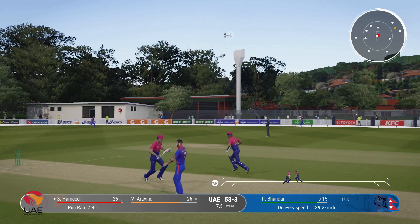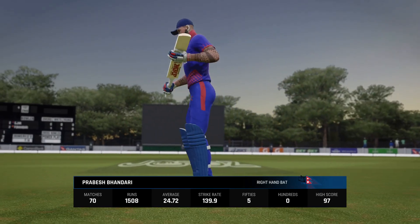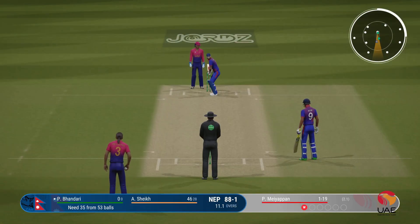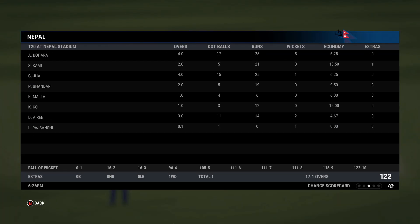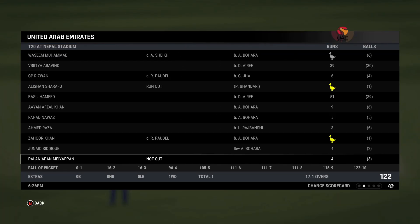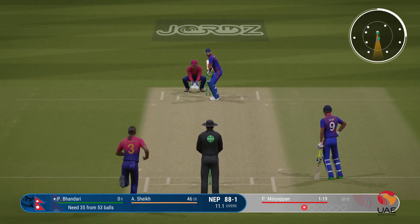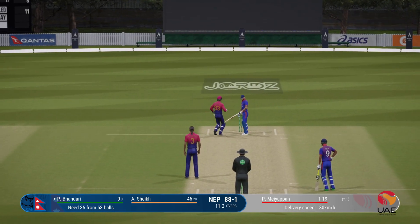Magical shot into the vacant fine leg position and I do not think anyone's going to stop that. Before that wicket the new batter comes charging out to the crease — they're quick to take guard and face up. Nice solid defensive shot.